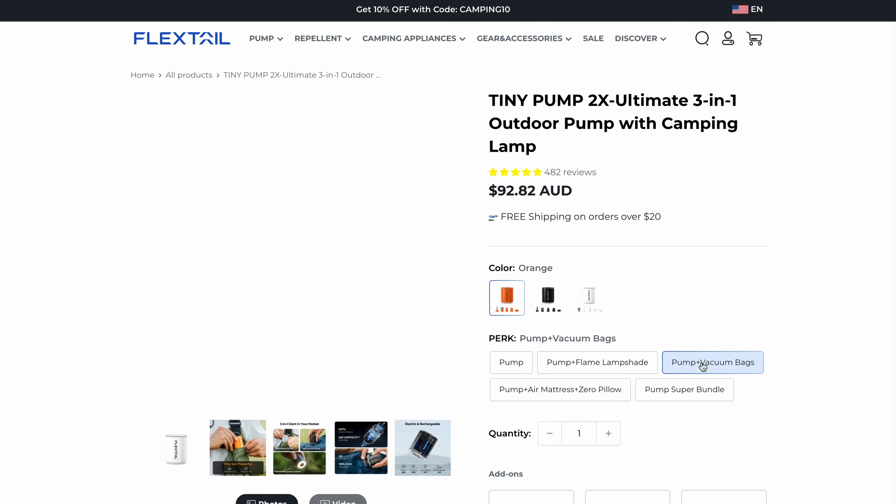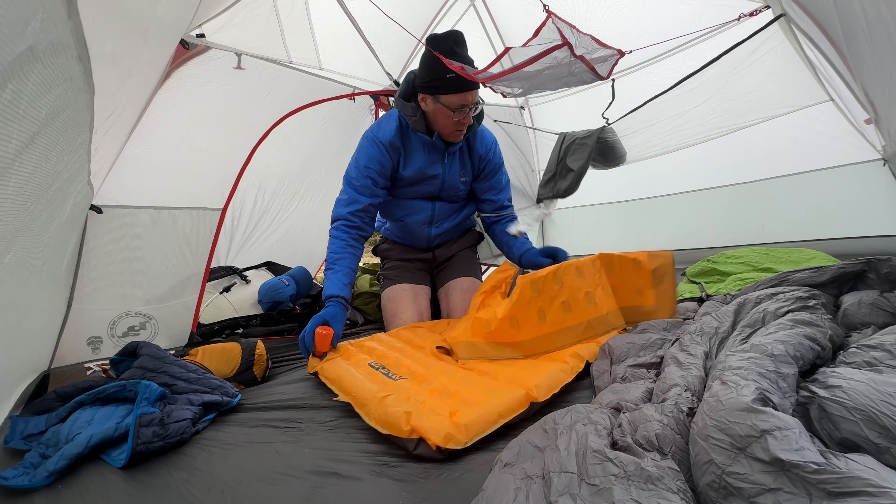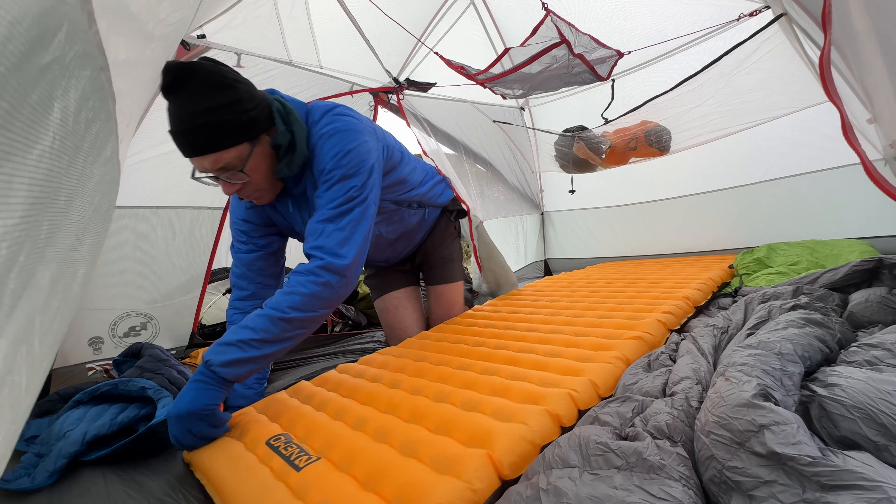I highly recommend using a pump to inflate your sleeping mats. We take one on every trip — it's a really good device. It helps maintain your sleeping mat in its best condition since you're not blowing it up, and it also prevents you from getting lightheaded if you're inflating by mouth. Use the pump — that's the tip right there.